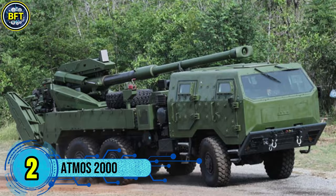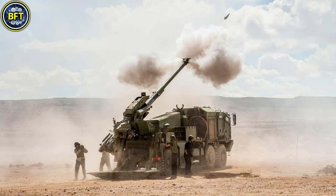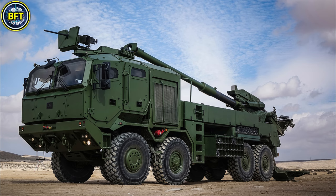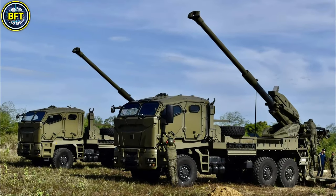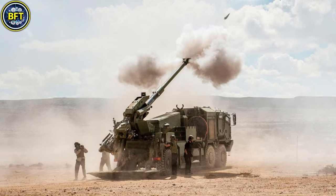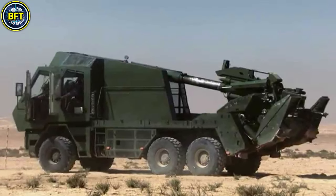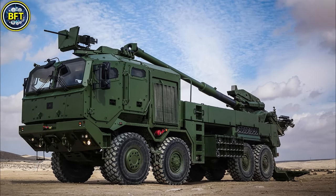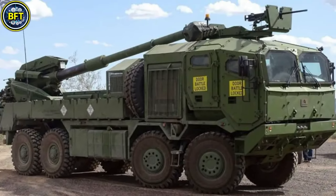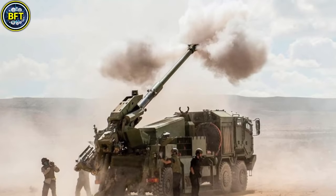Number 2: Atmos 2000. The Atmos 2000 is a self-propelled howitzer designed by Elbit Systems of Israel, mounted on a 6x6 truck chassis for high mobility and rapid deployment. The system features a 155-millimeter howitzer with a range of up to 41 kilometers depending on the ammunition used, and an advanced fire control system for accurate direct and indirect fire support. Its modular design allows customization for various operational needs, and the Philippine Army recently received these systems to enhance its artillery capabilities.